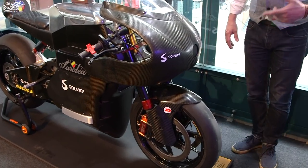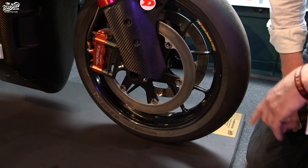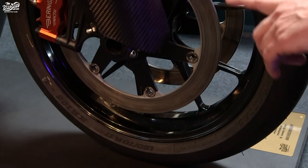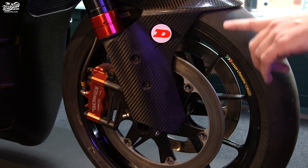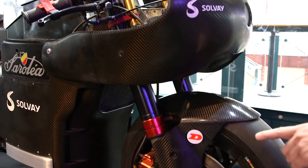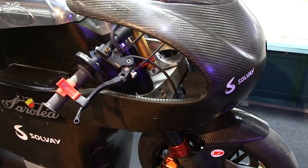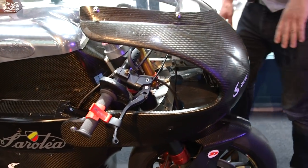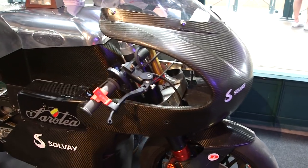If we look at how it's built up, we've got forged aluminium wheels, BRNG brakes, and WDS air suspension. The suspension has no oil and no springs in it. Obviously carbon bodywork — carbon everywhere we can — carbon, titanium, and aircraft aluminium.